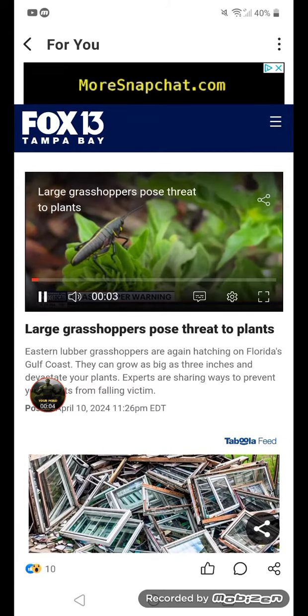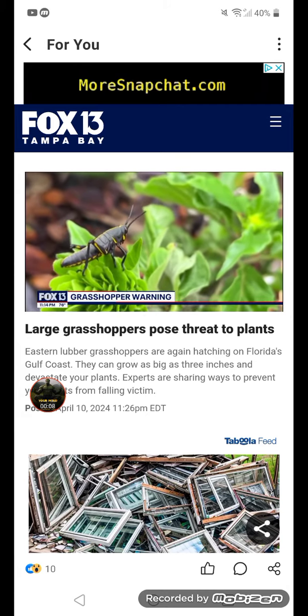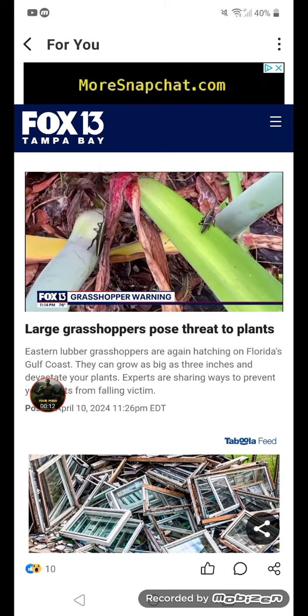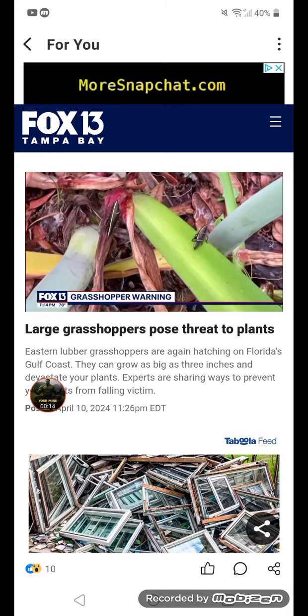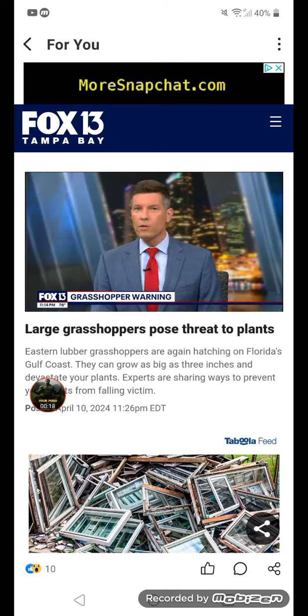Colorful, with a funny name and a big appetite, eastern lubber grasshoppers can grow to be three inches long. Their merciless munching mandibles can make mincemeat of your plants, and this time of year Florida's Gulf Coast is a hot spot for these things. Fox 13's Jordan Bowen is looking into what you can do to protect your garden from these hungry hoppers.